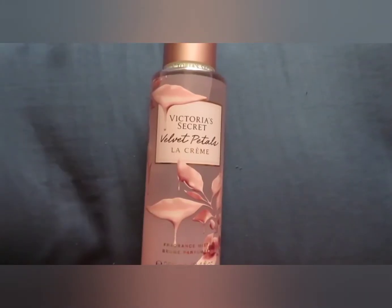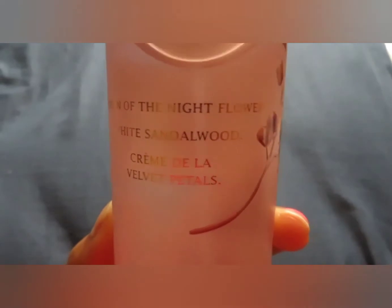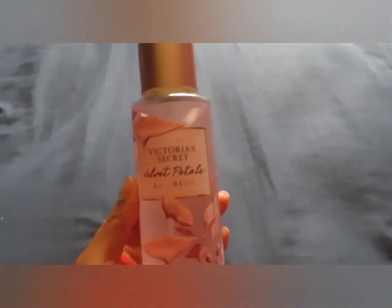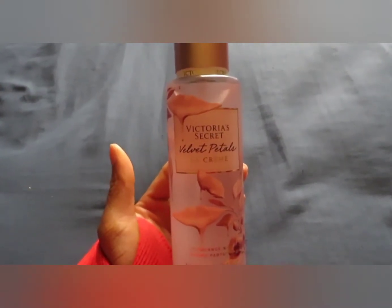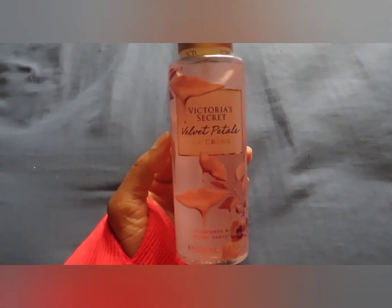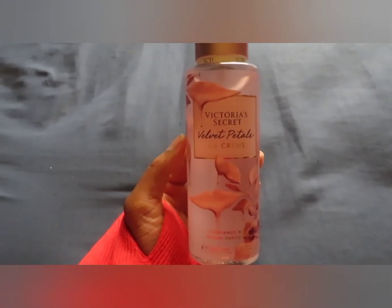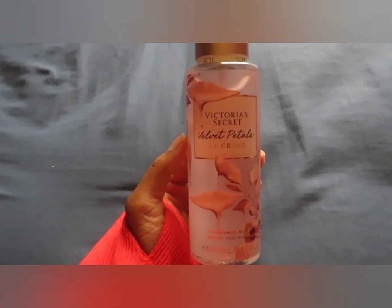First up we have Velvet Petals La Crème. The notes to this one are queen of the night flower, white sandalwood, and crème de la velvet petals. I've heard a lot of things about this one. I mainly got it because I've never smelled Velvet Petals before and I've always been a little interested in what it might smell like. I went with this one because all the reviews on YouTube said it smelled creamy.